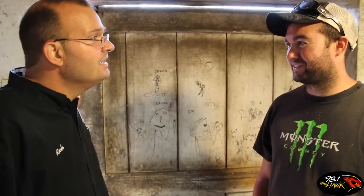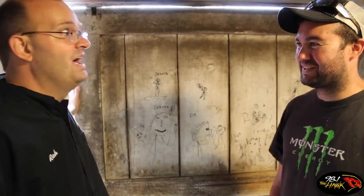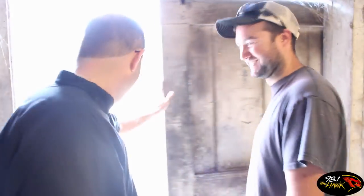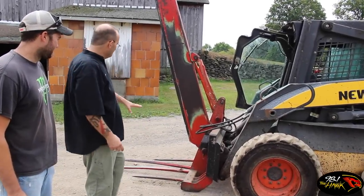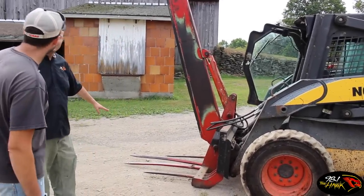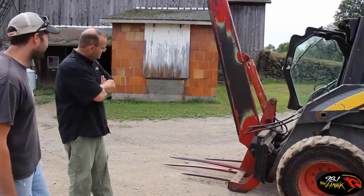All right, so what are we doing now? Do you want to learn to drive a skid steer? I'm down for a minute. All right, let's go. This is the skid steer. What exactly are we doing with this? This looks dangerous, like something out of Children of the Corn. Yeah, kind of. We're going to feed the cows.